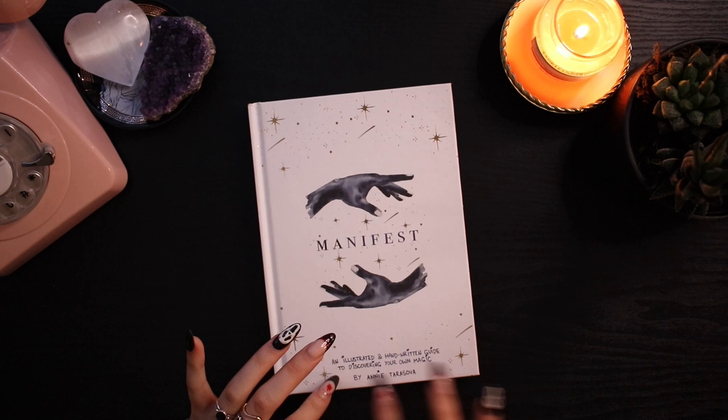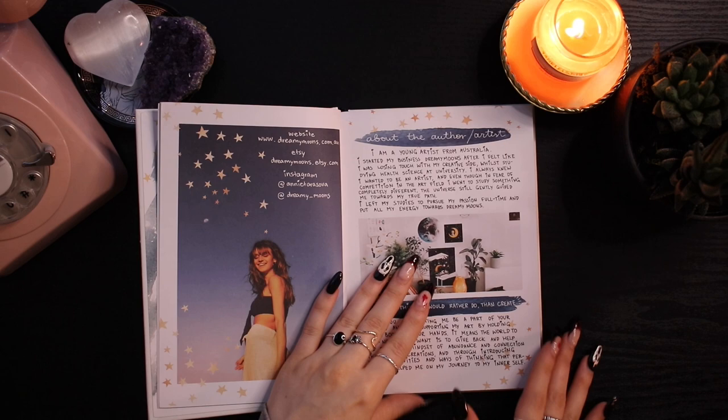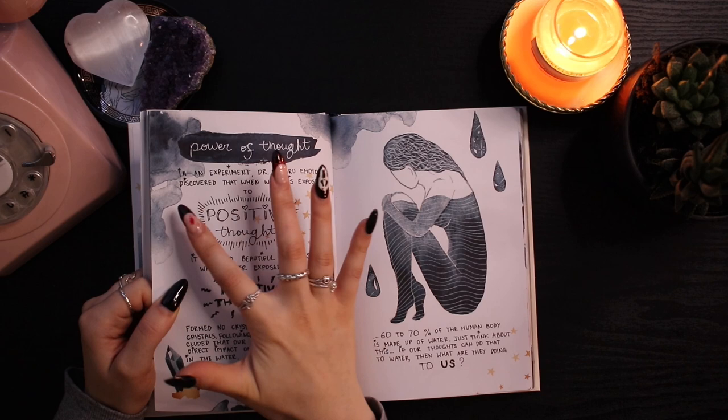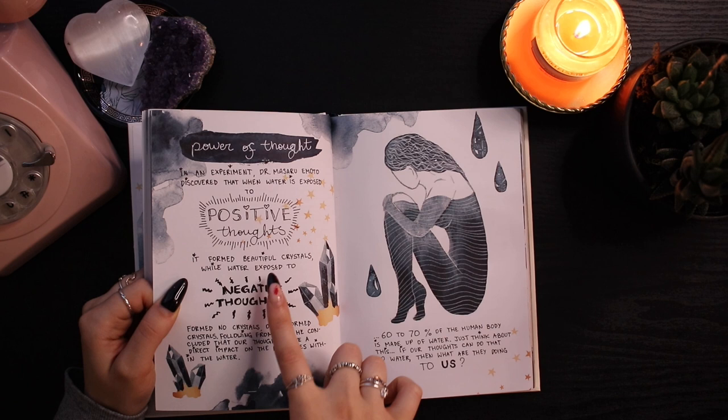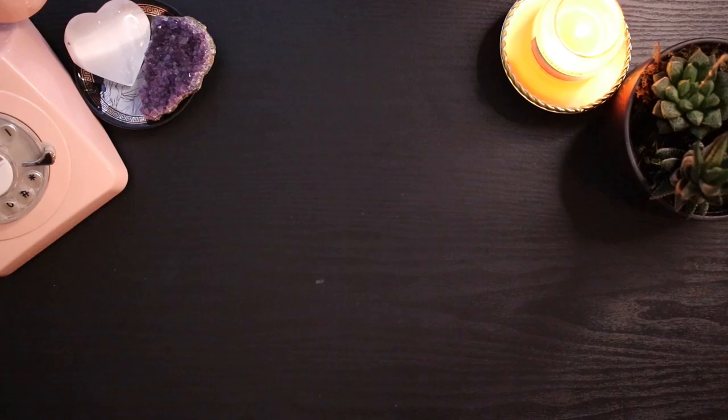I also got this manifest book from Dreamy Moons. It's an illustrated and handwritten guide to discovering your own magic. It says 'May this book help all your dreams come true.' I'm recently getting into manifestation so I thought this would be a stunning way to get into it. Basically it tells you about manifestation and then there are exercises. For example, in an experiment Dr. Masaru Emoto discovered that when water is exposed to positive thoughts it formed beautiful crystals, while water exposed to negative thoughts formed no crystals or deformed crystals, concluding that our thoughts have a direct impact on water molecules.